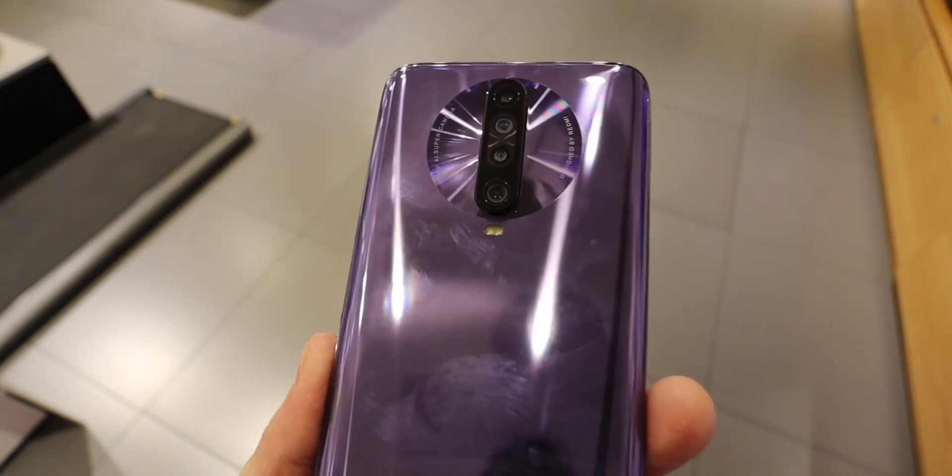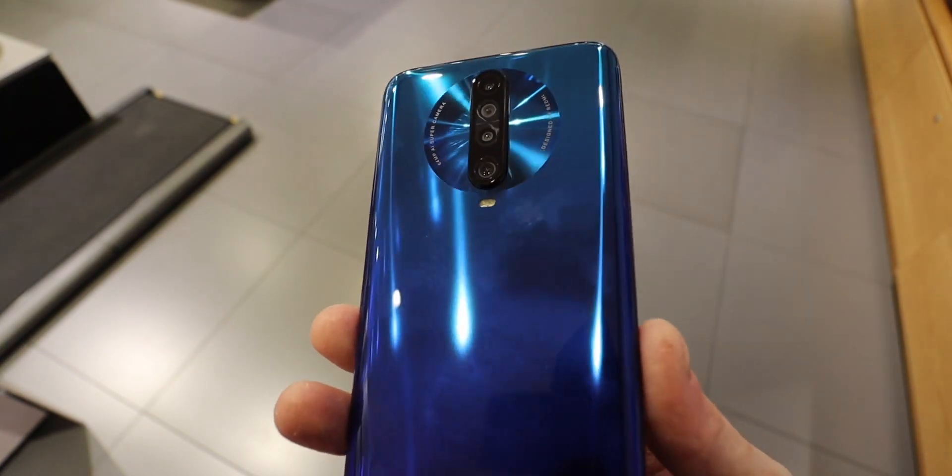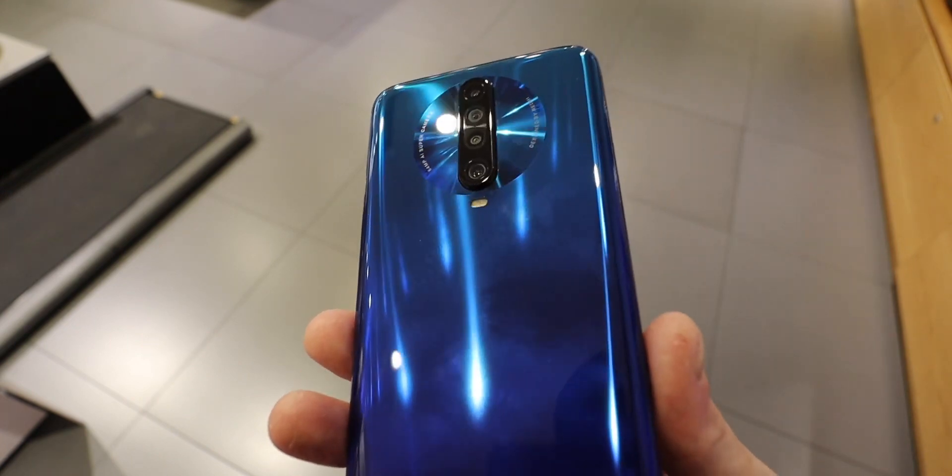They both carry a brand new main camera sensor, the Sony IMX686, which measures in at 64 megapixels.